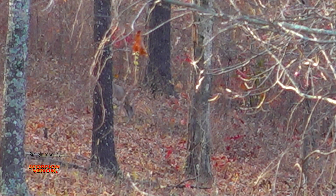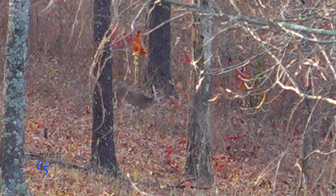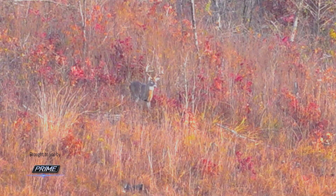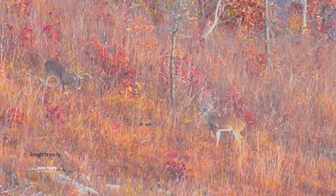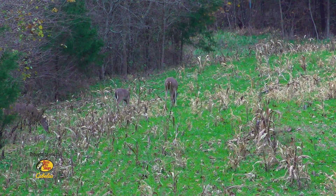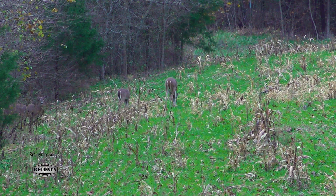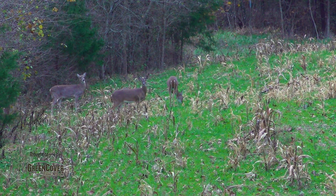Temperatures also come into play when we start talking about cover. On those really warm days, deer probably aren't going to be on those south-facing slopes catching sun — they're going to be on that north slope where it's a little cooler and shady. However, this weekend there are some areas it's going to be in the 30s first thing in the morning, so deer may be working through an area or headed to a south-facing slope to get a little sun and warm up. But as it warms up during the day, they may shift to that north slope. So your afternoon hunt may be lower in elevation, close to a north slope, cutting deer off going from cover to food in the afternoon.